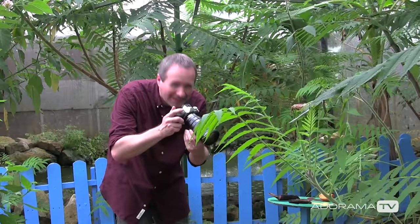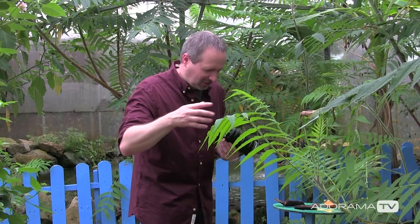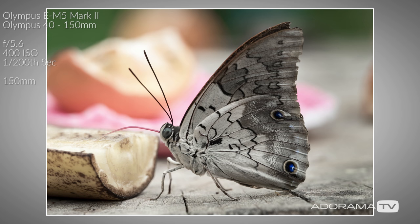Being a butterfly house, they've got food down for the butterflies to feed on, which makes sense — this is the easiest place to photograph them. But it's not particularly exciting, so rather than going for the easy shot I'm going to try and find them where they've landed on leaves, or maybe even flying around. That might be a challenge — trust me, there are lots of butterflies flying around here. Let's see if we can find some.